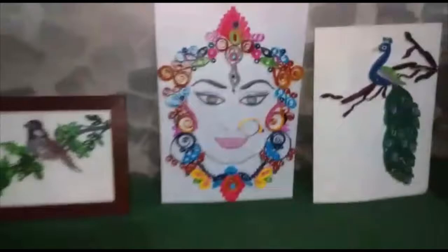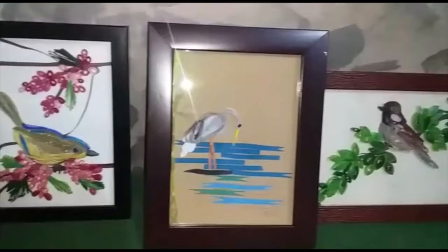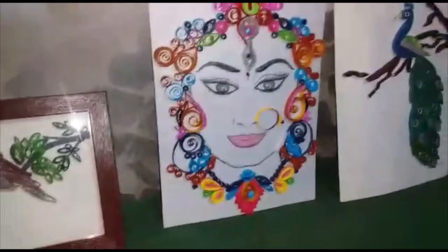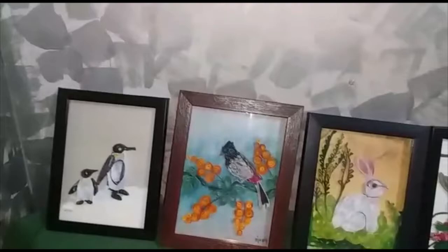Here they are — various types of quilling frames. Here are pictures of deities, and various types of birds and nature-related designs. All frames are for sale, you can buy any of them. Now let's see them in close up one by one. You will get more varieties in this. You can also give a custom order if you want any specific design, like a parrot, bird, or anything else.